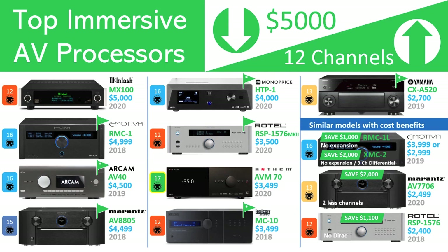As both of these are 12-channel models, the pricing appears to be more related to brand and quality than channel count in this grouping. While the MX100 is McIntosh's entry-level model, seven of the 13 models are flagship processors and represent the best their respective brands have to offer. The Arcam AV40, Monoprice HTP-1, Lexicon MC-10, and Yamaha CX-A5200 are the only AV processor separates those brands produce. While we are focused on the top models of each brand for this criteria, we have decided to include other models from Emotiva, Marantz, and Rotel, which only have minimal feature reductions but offer considerable savings over the cost of the flagship models.